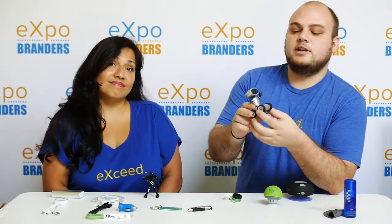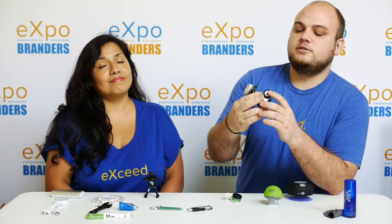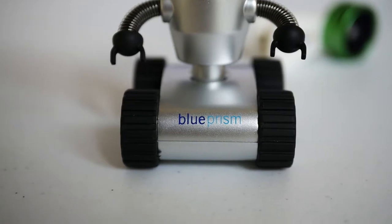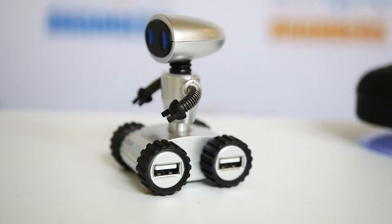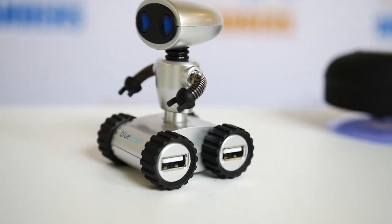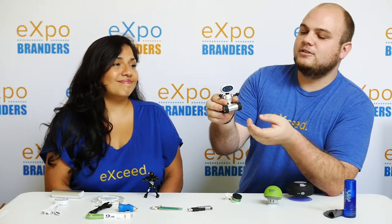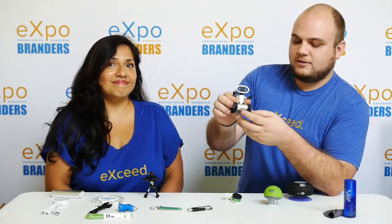USB ports today are limited on computers, so why not invest in a USB hub? As you see here, it comes with a full-color imprint and adds four additional USB ports for you to plug in your devices. They're cute — it's something that you'll keep on your desk and talk about with coworkers or other clients. Keeps your name in mind.